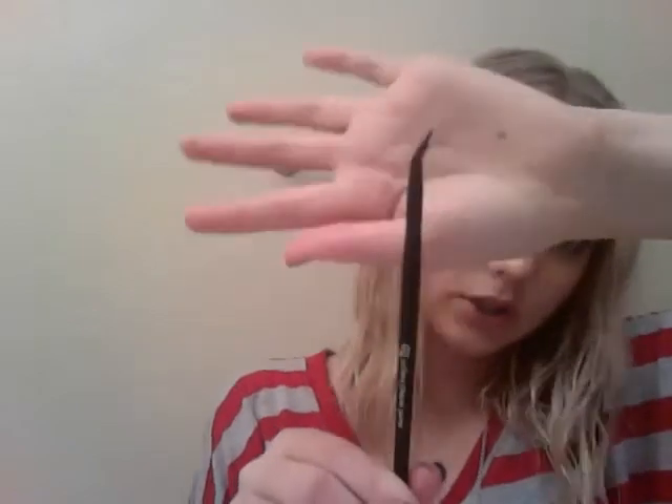Now for brushes — I have the e.l.f. Angled Eyeliner Brush, which is really cool. The e.l.f. Professional Eyeshadow Brush. The e.l.f. Professional Blending Eye Brush. And the e.l.f. Professional Lip Defining Brush. That's all my e.l.f. brushes.